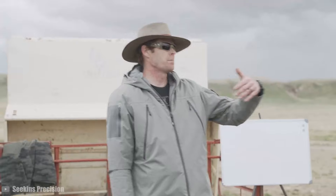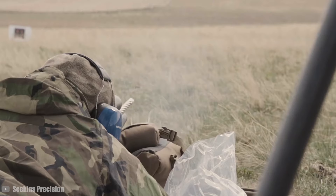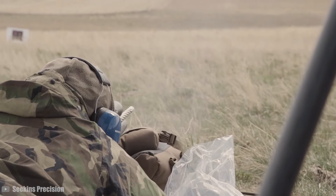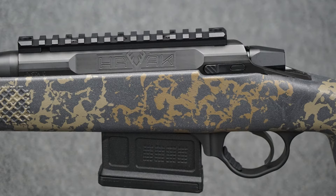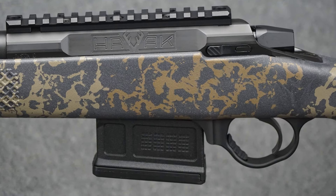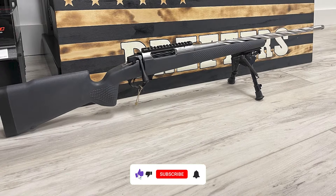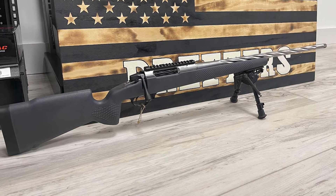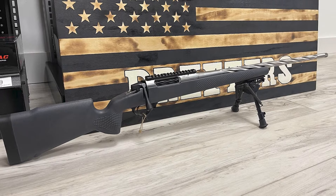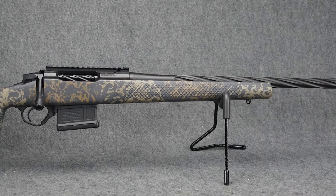Feedback from users has been overwhelmingly positive, with many highlighting the rifle's consistent sub-MOA accuracy. However, some users have reported a preference for quieter magazine options, as the provided PMAG produces an audible sound when handled — but it's really just a minor nitpick. Priced around $1,850 to $1,895, the Havoc Pro Hunter PH2 sits in the mid-range of the market, reflecting its premium features and capabilities.